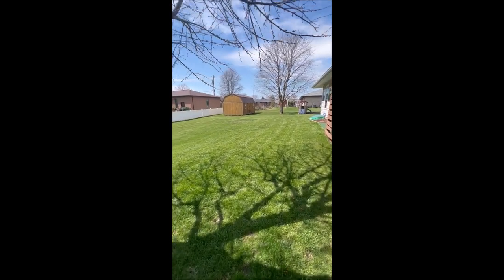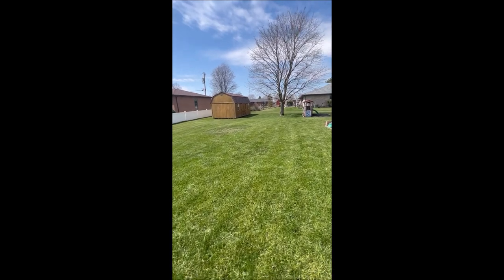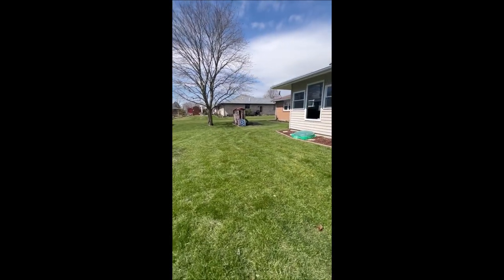You've got this shed back here — it's probably 35 feet by 15 feet, and it does have a loft in it as well. It is a huge shed. You can also see a little playground area set up for the kids.